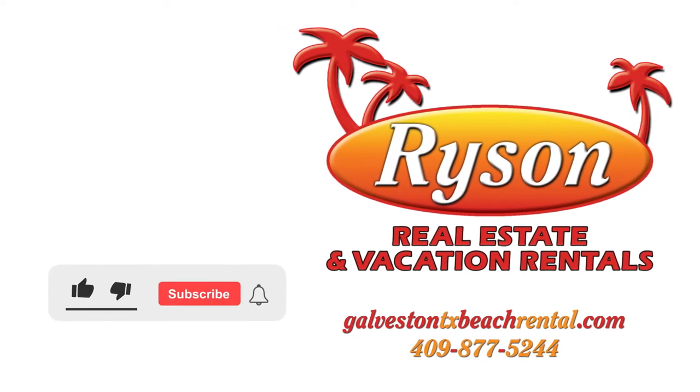Be sure to like and subscribe to our page for more walkthrough videos and all things vacationing on Galveston Island.